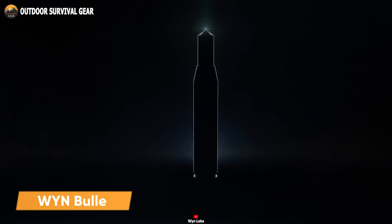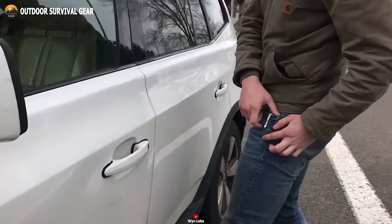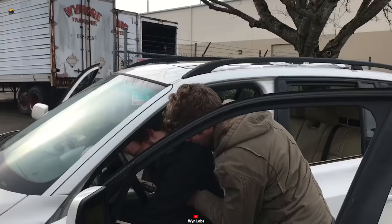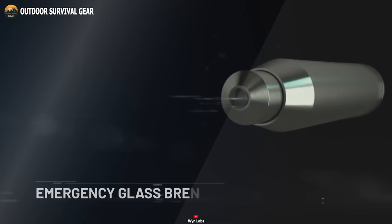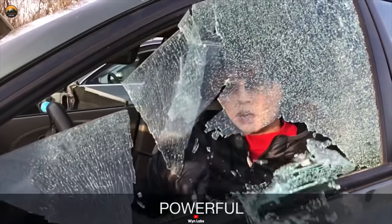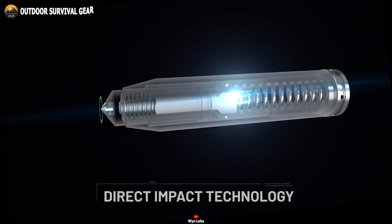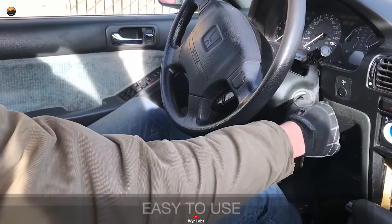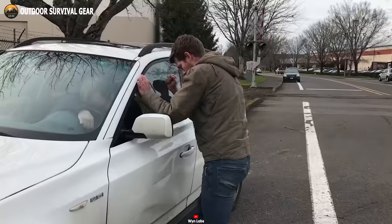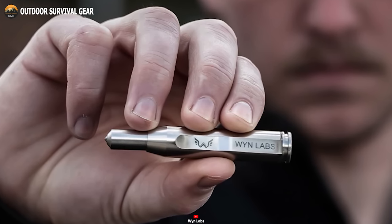Here we have the WinBullet, a groundbreaking innovation in emergency car window breakers. This extraordinary tool is designed to deliver unmatched power and reliability in critical situations. With its patent-pending direct impact technology, the WinBullet provides a forceful strike directly to its tungsten carbide tip, enabling effortless breaking of car windows for emergency escape. In case of an emergency, simply press the bullet tip against the car's side window. The spring-loaded internal striker swiftly releases, hammering the ultra-hard carbide tip with immense force to shatter tempered glass. The WinBullet is an essential tool for safety-conscious drivers. When every second counts, you can rely on it to save lives, your own and those of others. With its compact 3-inch length and lightweight 1.6-ounce construction, it's easy to carry and ready for action.